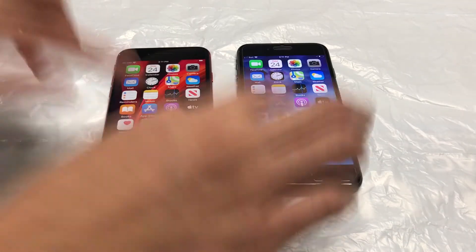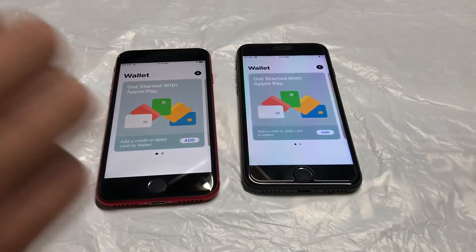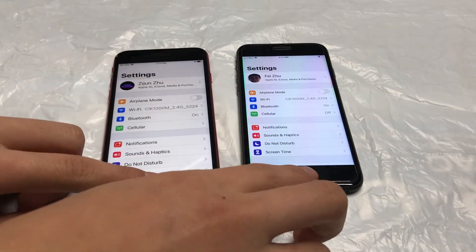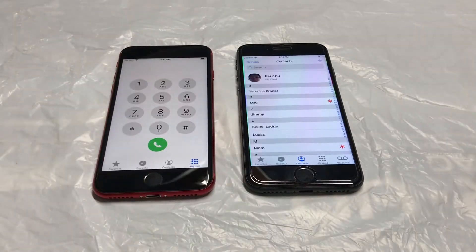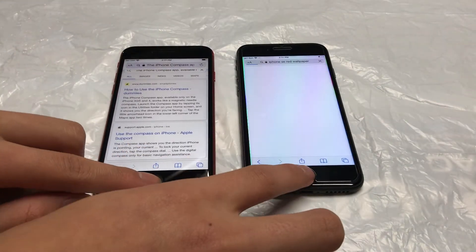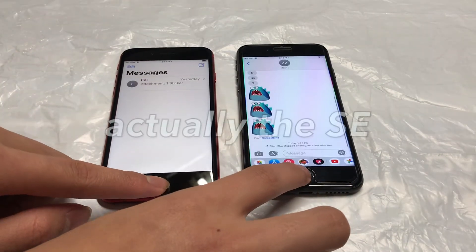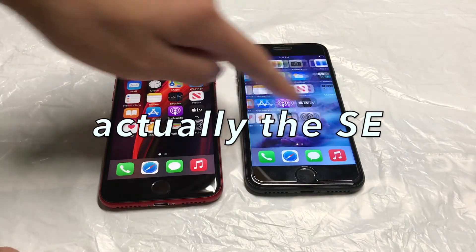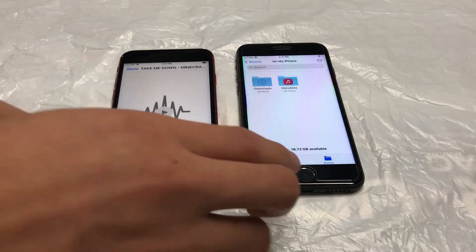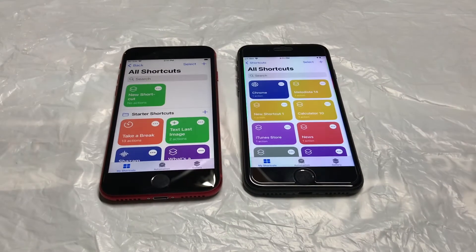The Home app — that was the iPhone 7. The Wallet app — that was a tie. Settings app — that was a tie as well. Phone app — that was the SE. And the Safari app — that's the SE. Messages app — we got the 7 for that one. Files — that was the SE. And the Shortcuts app — which is also the SE.